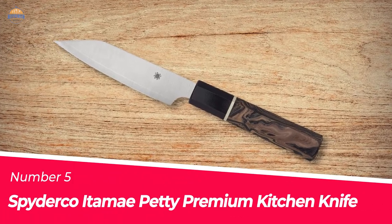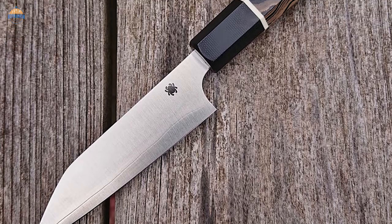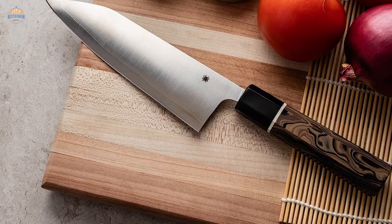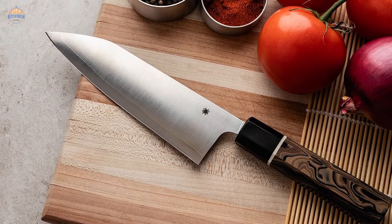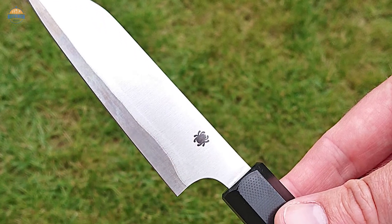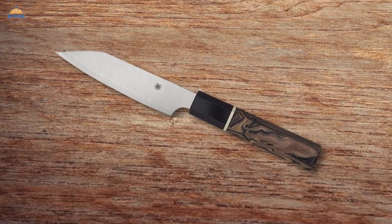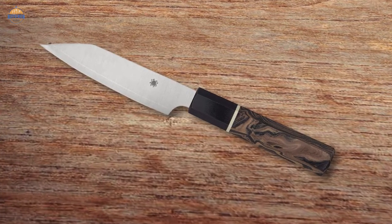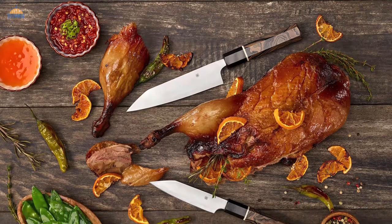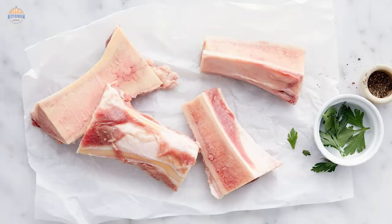Number 5: Spyderco Itami Petty Premium Kitchen Knife. When it comes to sushi chefs, there is no one more prestigious than the Itami series. For the average home cook, this knife is perfect for detailed food preparation tasks. The blade is made from laminated steel and features an Aogami Super Blue core clad between layers of SUS410 stainless steel. This gives the knife a high level of strength and durability while ensuring it maintains its sharpness longer than other knives. The blades are ground exceedingly thin and straight for superior cutting performance even when working with tough materials like bones or seafood shells.